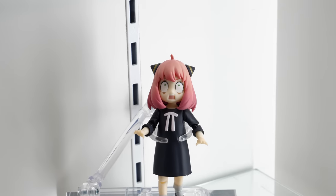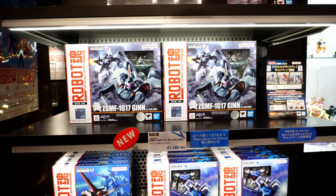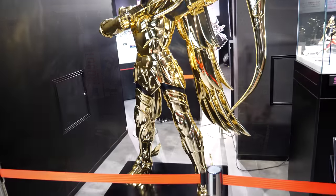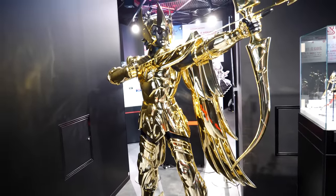Just be careful that you don't bankrupt yourself. Also, even though the store is mostly Gundam, you can also find other Tamashii Nations figures here.